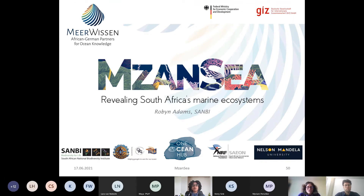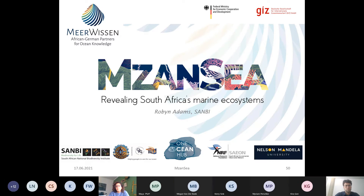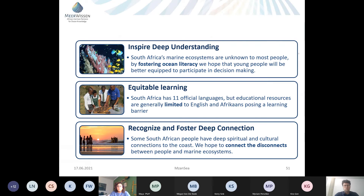Last but not least, Robin will give the final presentation for CoastWise. I'll be speaking about the Mzansi project — an ocean education initiative we started to share more about South Africa's marine ecosystems with the wider public. The aims are threefold: first, to inspire a deeper understanding of South Africa's marine ecosystems; second, by fostering ocean literacy, to better equip young people to participate in decision making; and third, to highlight the wonder, diversity, benefits, and ecology of ocean ecosystems.